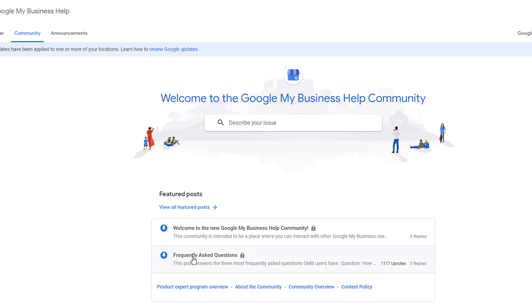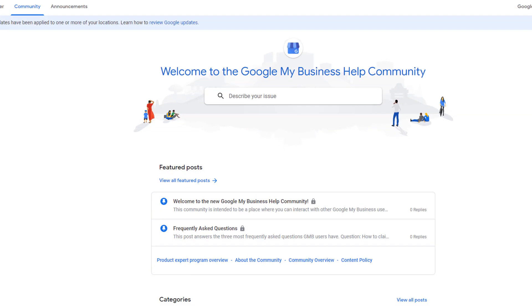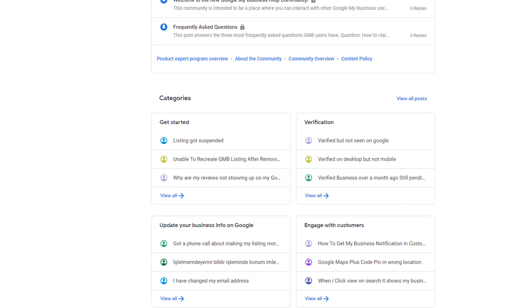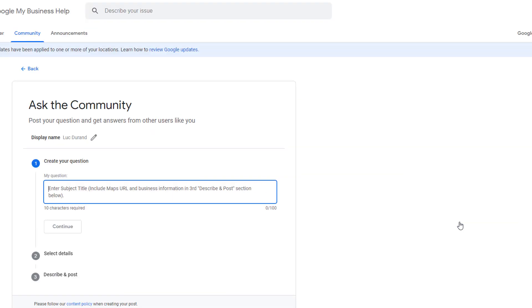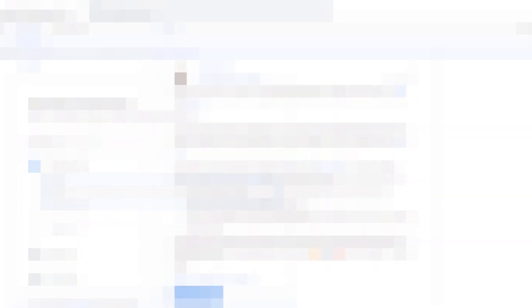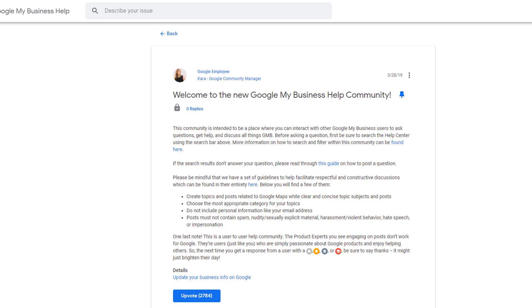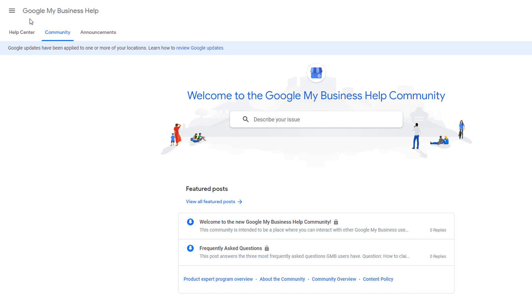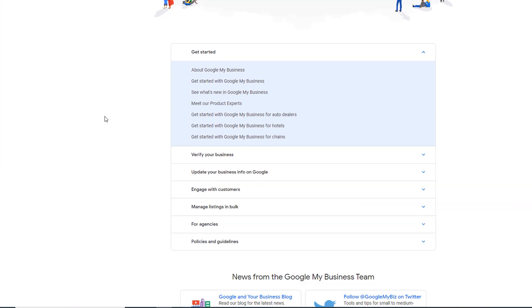Alternatively, you can access frequently asked questions directly from under the search box, or browse through specific categories further down the page. If all else fails, you can submit your question using the 'Ask Now' option at the bottom of the page. Before you do, make sure you stick to the forum's guidelines, which can be found at the address displayed on your screen and in the description below. For more information on how Google My Business works, there is a ton of resources available via the Help Center, accessible from the menu on the top left-hand side, also organized in categories.